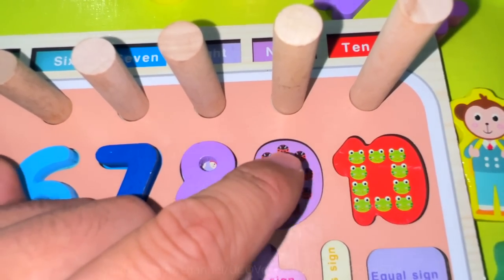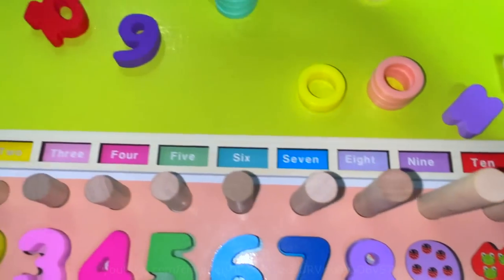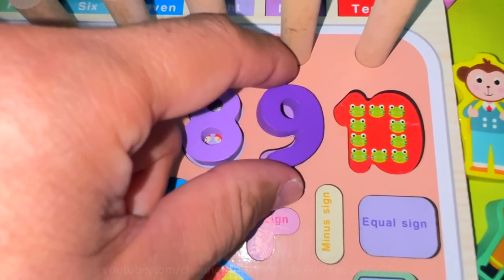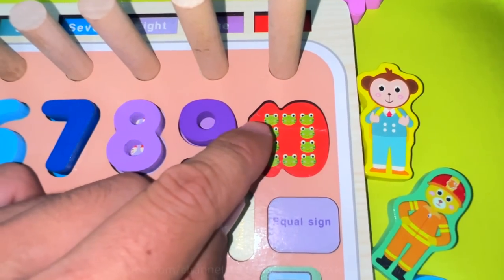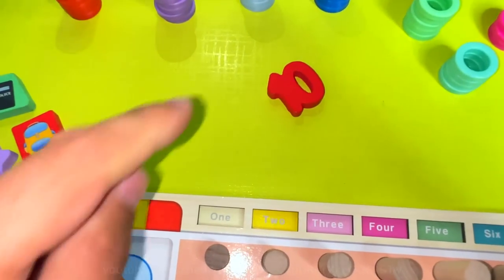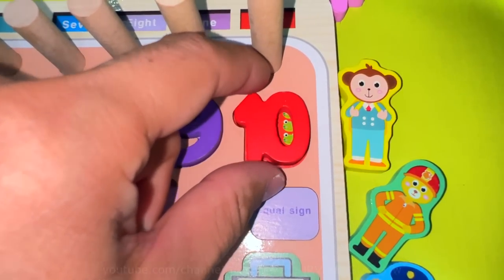One, two, three, four, five, six, seven, eight, nine — nine ladybugs. Number nine. Perfect! One, two, three, four, five, six, seven, eight, nine, ten — ten frogs. Number ten. Great!